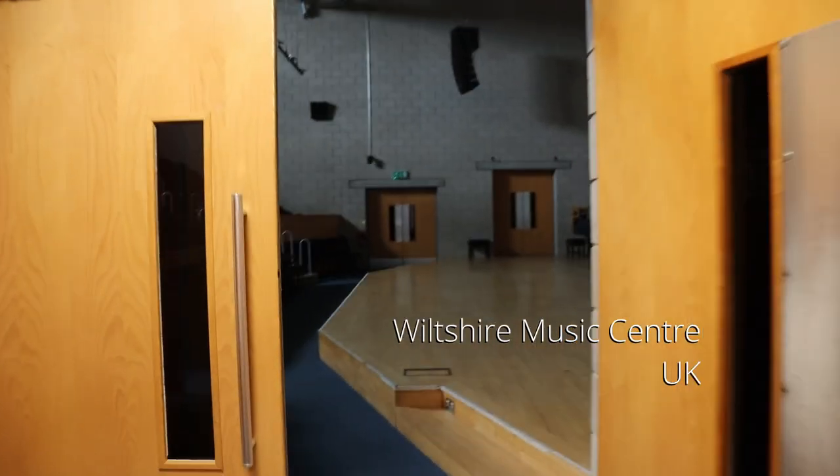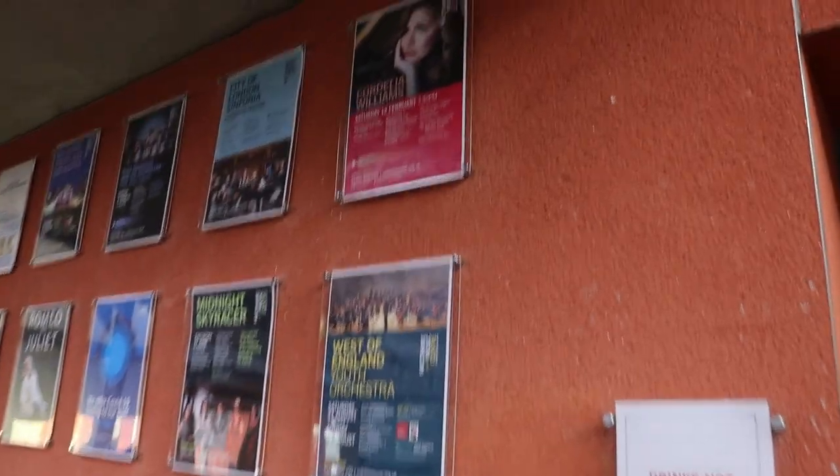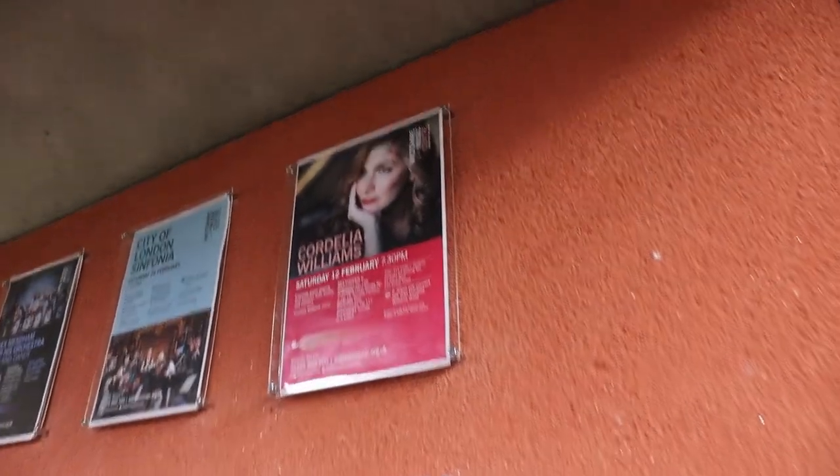Hello, I'm Cordelia. Welcome to another piano video. I've just arrived at the concert venue where I'm going to give a piano recital this evening. Gloves on at the ready, and I've got a tiny bit of free time so I thought I'd use it to show you my dressing room and the backstage area.